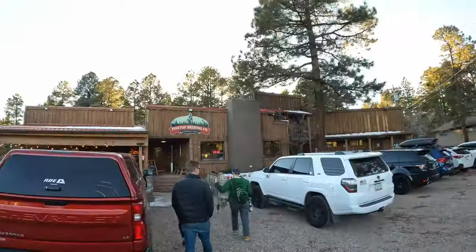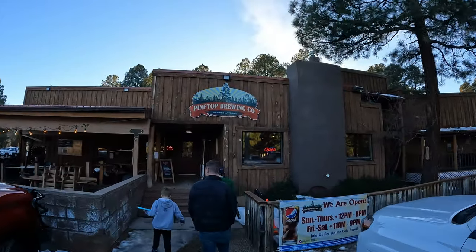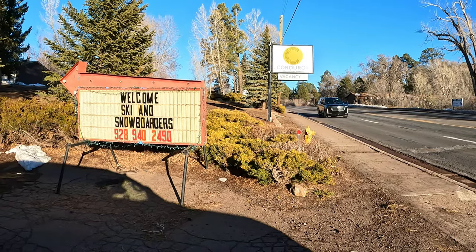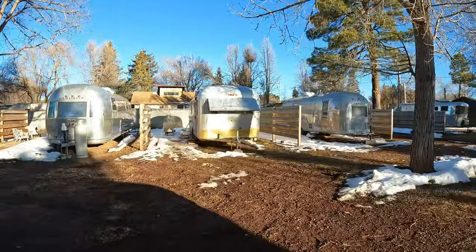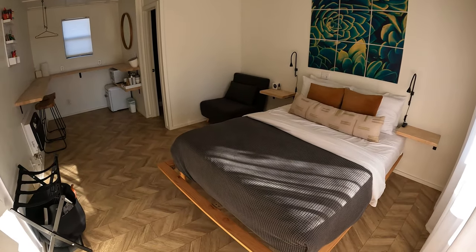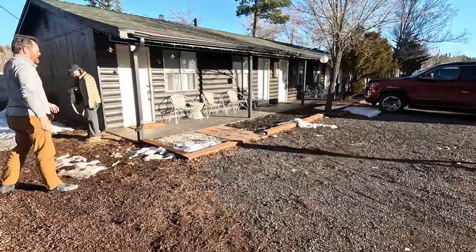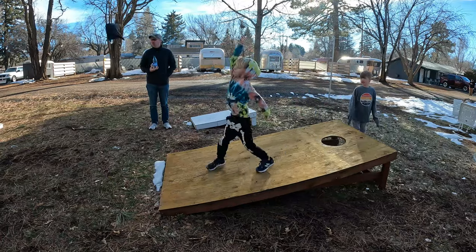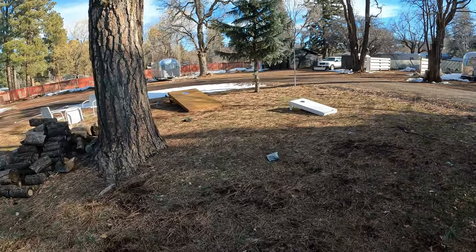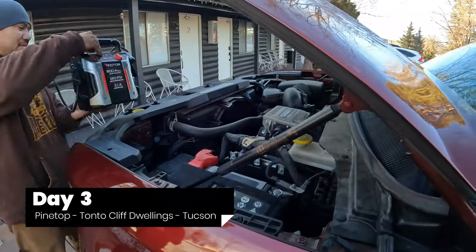We made our way to Pinetop, Arizona, which is right outside the Sunrise ski area — the southernmost ski area in the United States, I learned. We stayed at an awesome little Airbnb called the Corduroy Motel. They've got cabins, old Airstreams, and a coffee roastery that's under construction right now. My boys' favorite thing was their oversized cornhole set, so we played quite a bit of cornhole in our downtime.